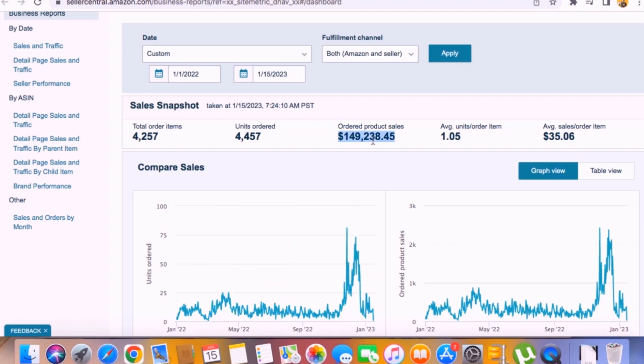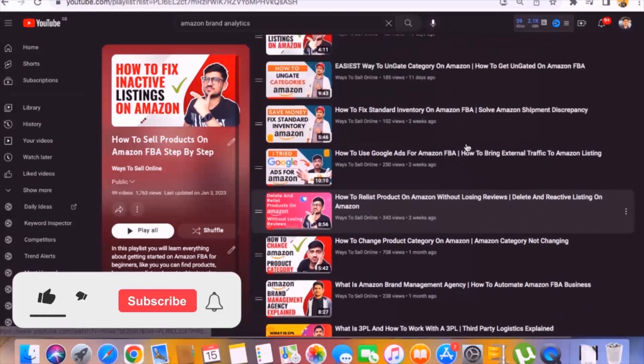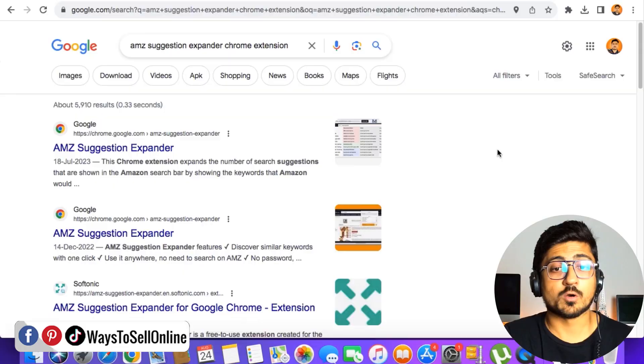Around 150k was the revenue. A cool thing about this is that the PPC spend was very less for the lifetime. I only use common sense and some tips and tricks which I've already explained in these videos. If you also want to learn all of those tips, tricks, and strategies, you can just go on my Amazon playlist on YouTube and learn all the tips for free to get revenue like this.